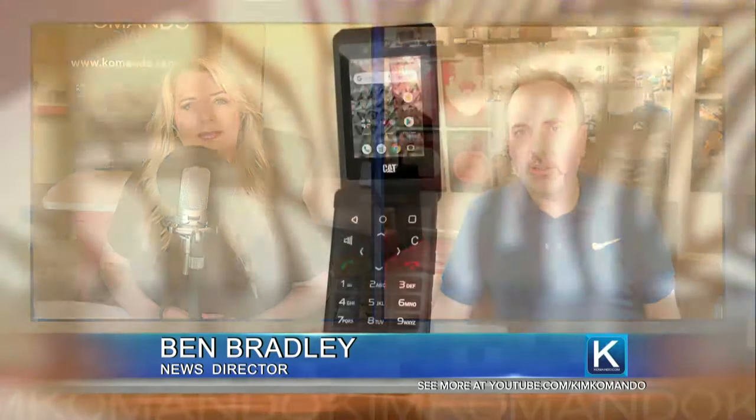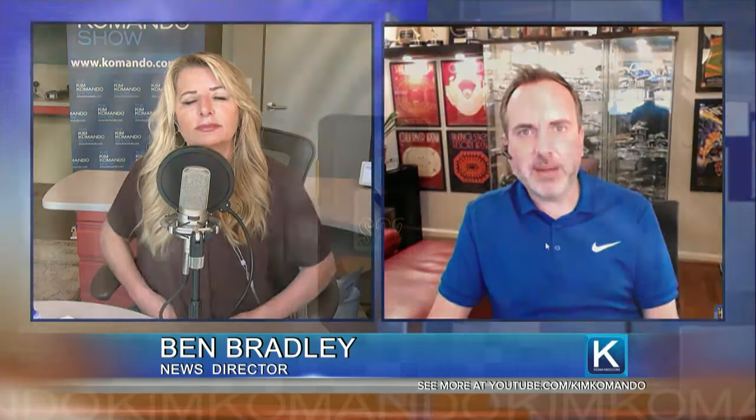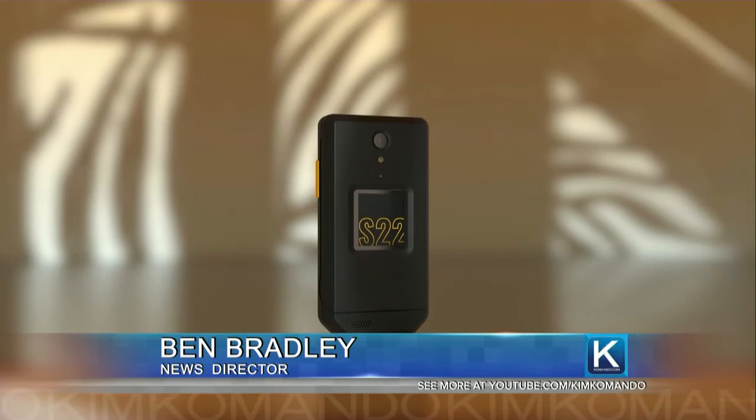With flexible phones, some companies are still making more traditional flip phones. CAT — the brand from Caterpillar — yes, they make heavy machinery, but they also make some pretty heavy-duty phones. This one literally just came out this week. It's called the CAT S22 Flip, and it's basically meant to go back to basics — primarily a phone to make calls and to text.